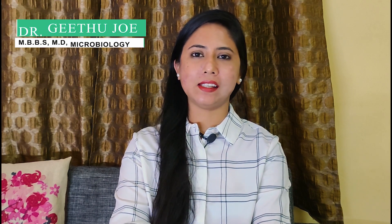Hello everyone, I'm Dr. Geetu. Today we will be talking about the COVID vaccines and vaccines in general. As you all are aware, India's drugs controller DCGI has given approval to two vaccines and our vaccination drive in our country is going to start from the 16th of this month.